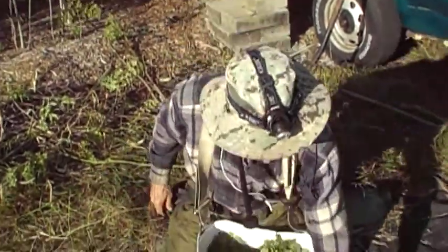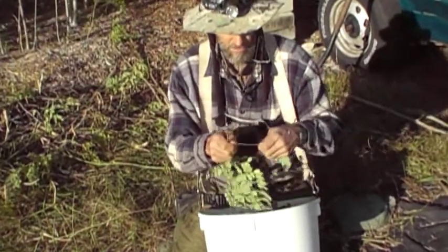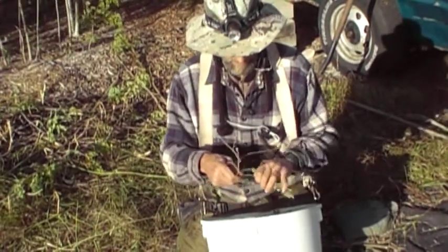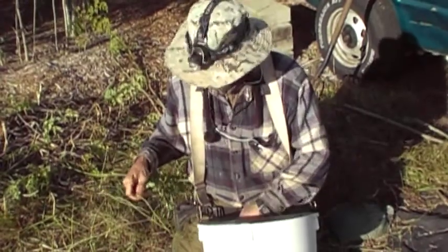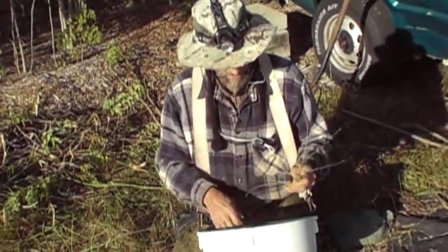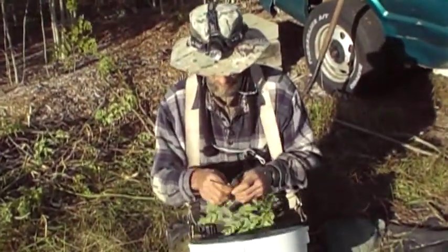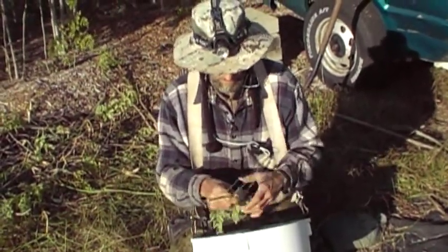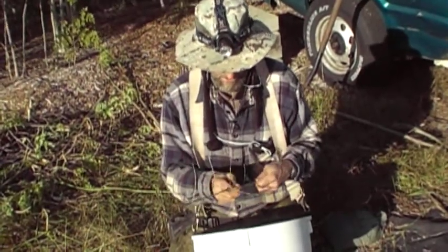You actually get more calcium out of that moringa than you would out of the milk. I will take these leaves and stuff them into one gallon freezer bags and put them in my freezer. Each freezer bag will weigh 600 grams — I weighed them on a double beam scale. Each bag will last me two days and that will give me plenty of calcium to keep my bones nice and strong.